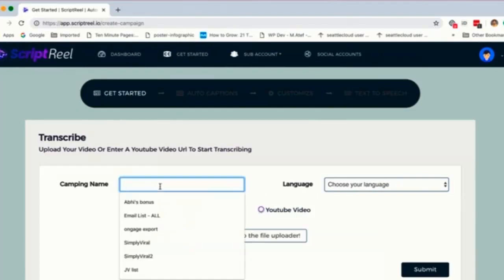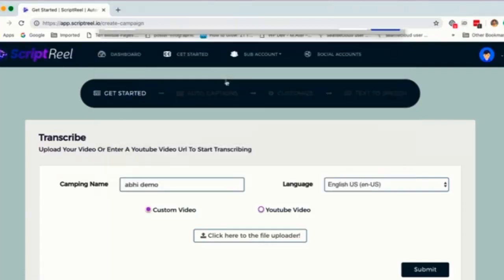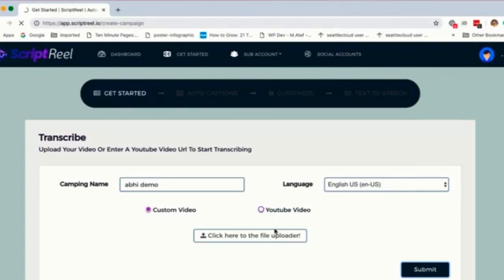I'm going to give this campaign a name — let's call it Abby Demo. I can transcribe any video that's in English or in Spanish, so I'm going to select English because my video is in English. I'm going to click on Upload, import a video, and click Submit. It's going to take a little bit of time to upload the video, and then it will automatically start transcribing it. This whole process can take up to five minutes depending on how long the video is — if your video is one minute, it'll take about two to two and a half minutes.